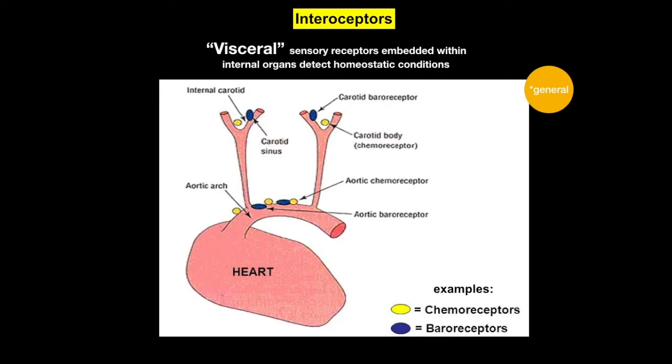It's not strictly true that interoceptors always carry unconscious information — there are certainly interoceptors in your gut providing conscious sensation. But that's the simplest way of thinking about it in broad terms, and it matches up better when we talk about the visceral motor pathways, which are strongly associated with unconscious behavior.